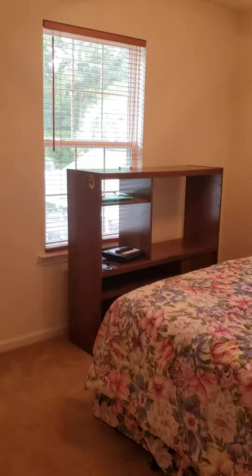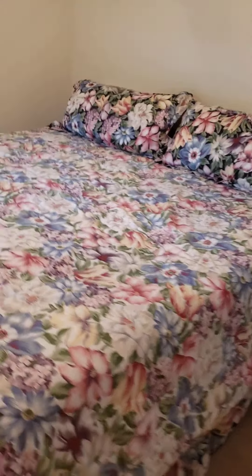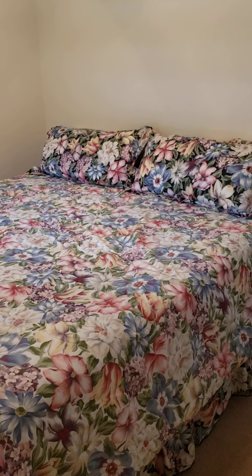Bedroom two. Everything looks good around the windows. Good size bedroom — looks like it fits a king, maybe even a California king.